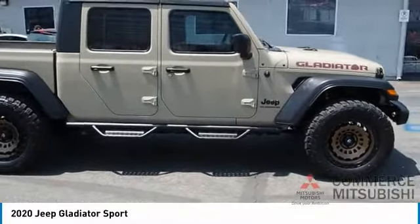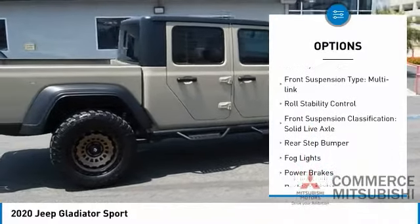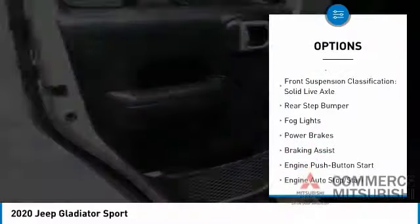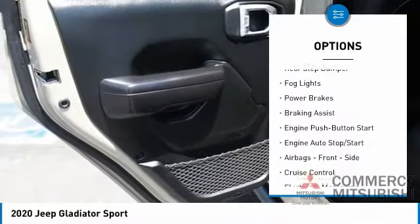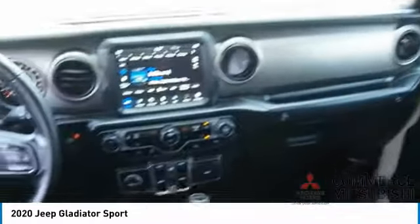Here are some of this vehicle's great options: power windows with safety reverse, traction control, stability control, front suspension type multi-link, roll stability control, front suspension classification solid live axle, rear step bumper, fog lights, power brakes, braking assist.